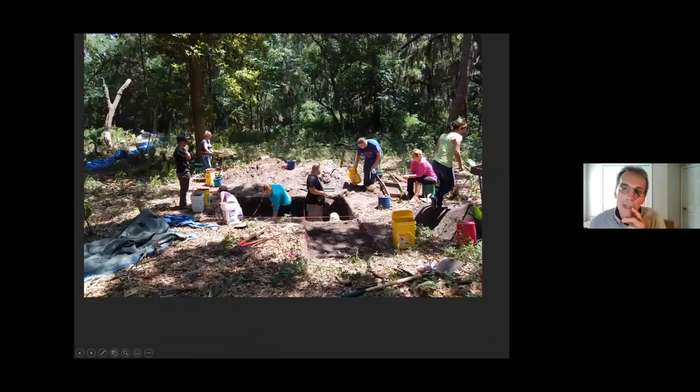We also wanted to dig in the interior of the ring — the ring is behind us, and that tree is on the ring, so this is on the inside. Is there any shell, any artifacts? We found a small amount of shell scattered in the area, some pottery, and some animal bone. But nothing in terms of quantity or variety compared to what we see within the shell ring itself.